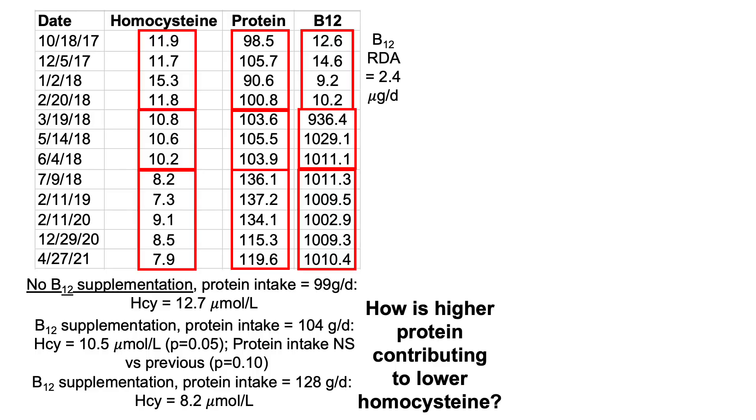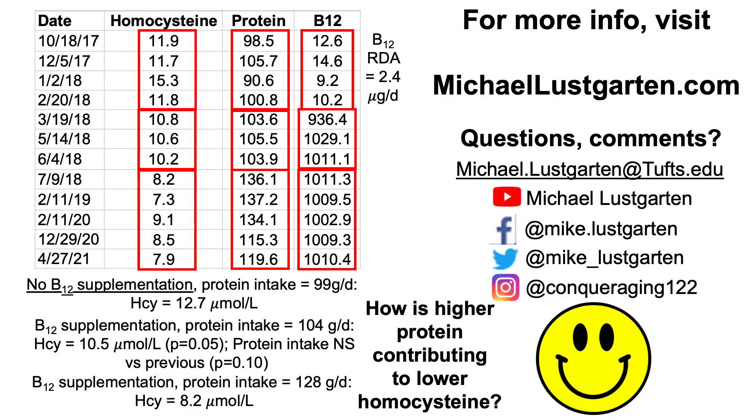The big question is: how is higher protein contributing to lower homocysteine? Superficially one could say you're getting 24 more grams per day of protein, so maybe more B12 from animal sources — but I'd argue that maybe one to two extra micrograms of B12 over 1,000 micrograms isn't really making a difference. So if anyone has ideas about how higher protein could be contributing to lower homocysteine, please leave a comment below. That's all for now — thanks for watching, and I hope you enjoyed the video.